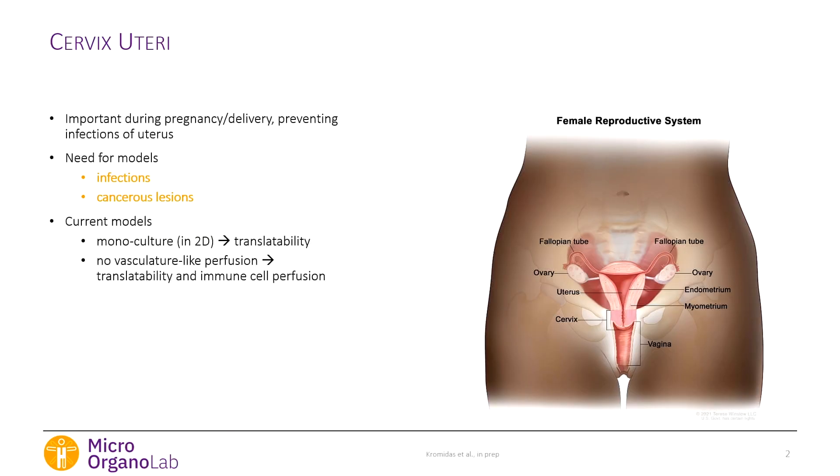The cervix is the lower part of the uterus and it's a doorkeeper for the uterus. It decides what comes in and what goes out. Pathogens in the vagina are supposed to stay out, but on a few days a month, sperm is allowed to pass through. While the cervix prevents infections of the uterus, it can be infected itself — for example, with the human papillomavirus. And 80% of sexually active women get an infection at least once in their lifetime.